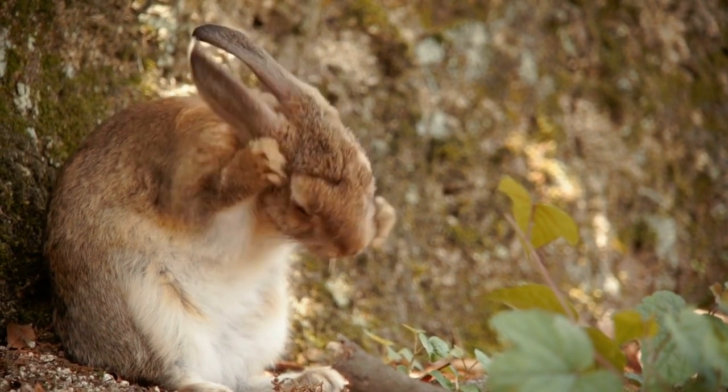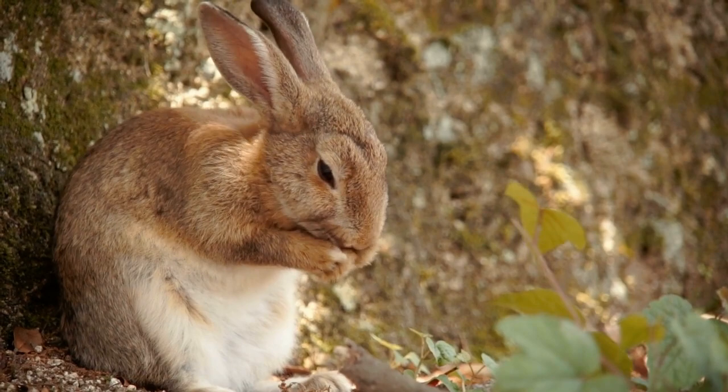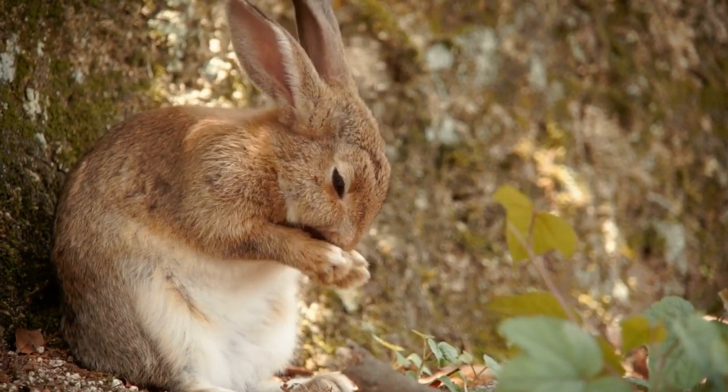As an aside, rabbits in a safe, calm, and non-stressful environment will binky when they're really happy.